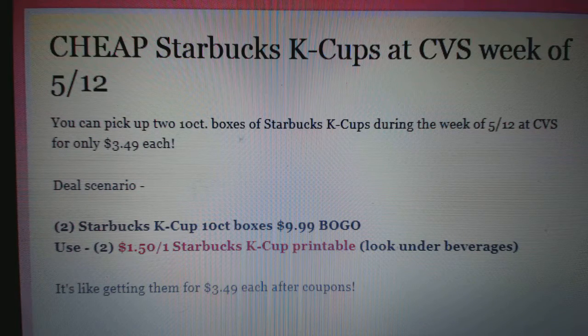The deal scenario is listed right here. Basically, all you do is purchase two boxes of Starbucks K-Cup 10 counts. They're on sale $9.99, but buy one, get one. So you'll use $2.50 off one Starbucks K-Cup printable coupons on coupons.com.